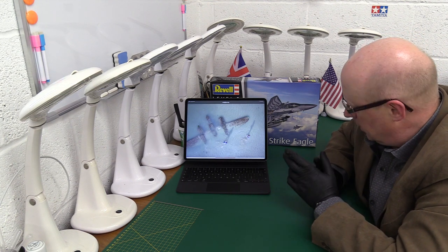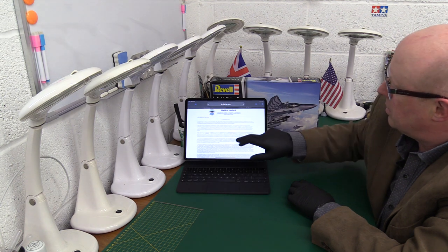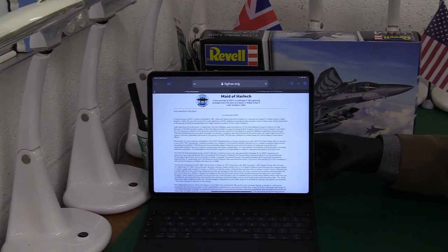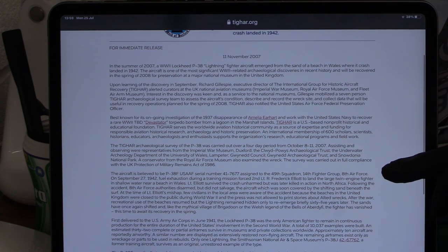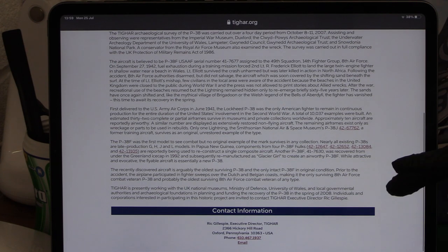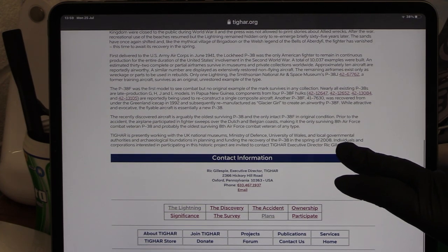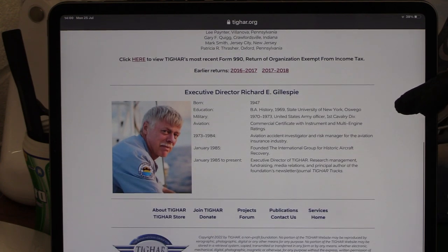It's an ongoing project. It's known as the Maid of Harlech — that's its nickname. It was discovered on 11th November 2007. TIGAR is also investigating other interesting projects, like the disappearance of Amelia Earhart. I think it's an American-owned group set up as a charity, based in Oxford, Pennsylvania, USA. They focus on any American aircraft of significance and interest around the world, and the board of directors all seem to be very enthusiastic people.